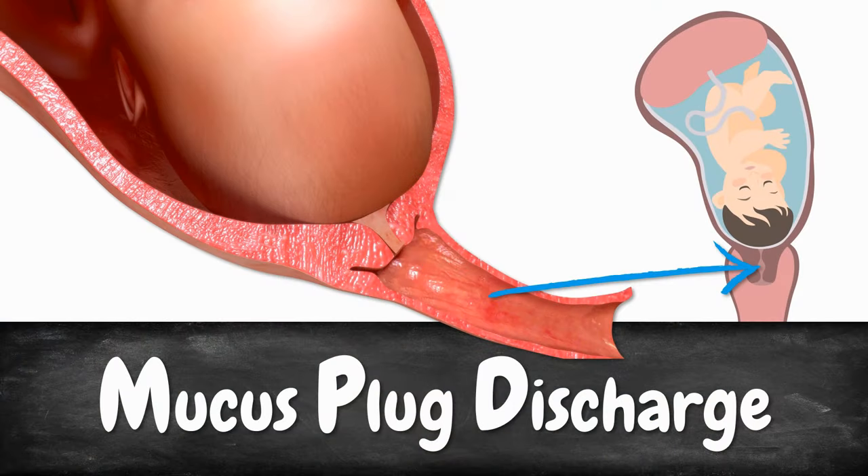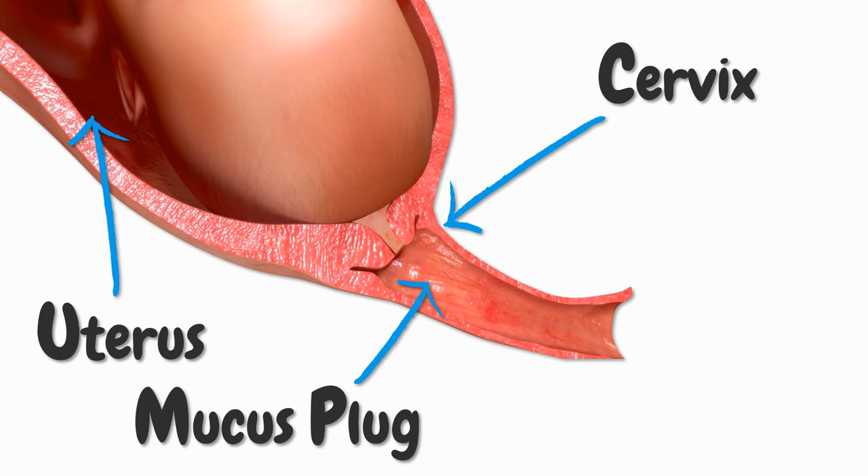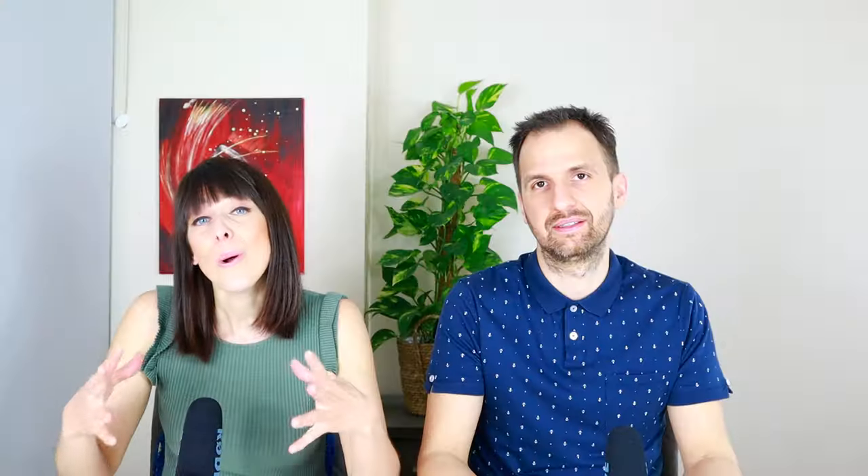Next on our list of cervical dilation symptoms is mucus plaque discharge. The mucus plaque is a thick jelly-like substance that is blocking the cervix during your pregnancy so that no bacteria can enter the uterus. But once the cervix has thinned out and starts dilating, you're going to lose the mucus plaque. If you lose your mucus plaque, chances are that your cervix has softened and that it is now beginning to dilate.